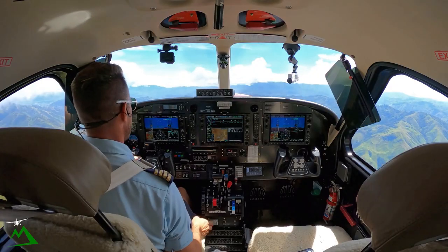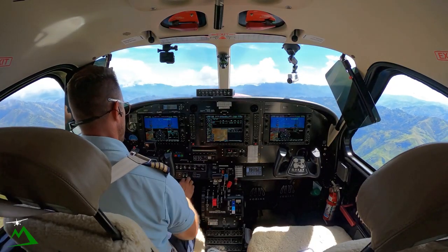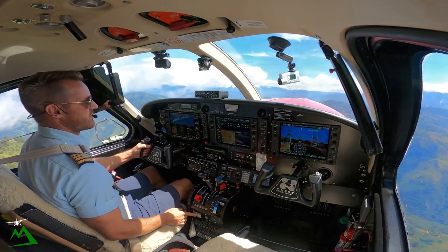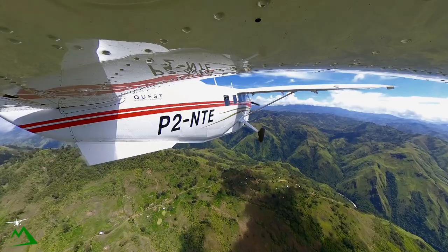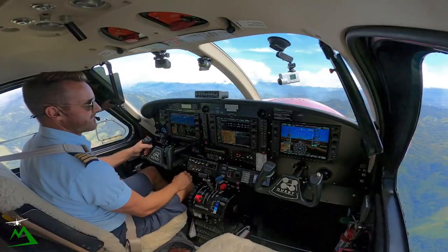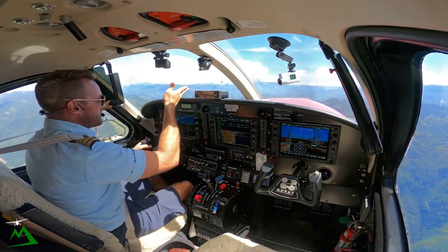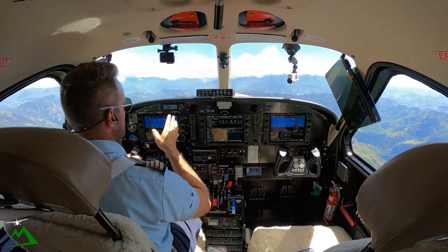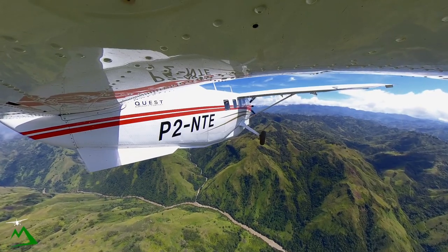Landing light off, engine light back to normal, igniters turned off. Going to 120.1, November Tango Echo. I'll be talking to Garoka Tower in about another four minutes so I'm not going to worry about getting a hold of them — I'll just give the tower my details when I need to.